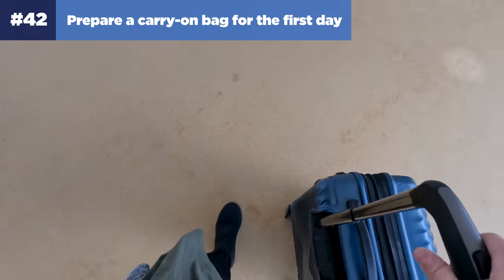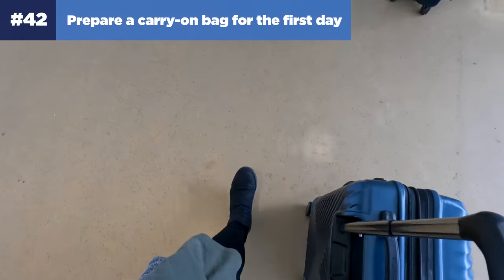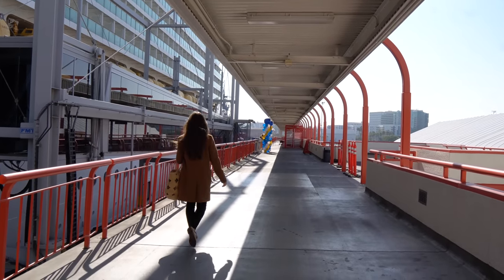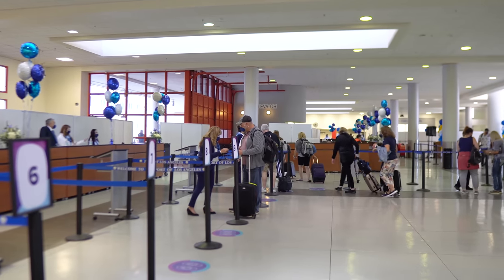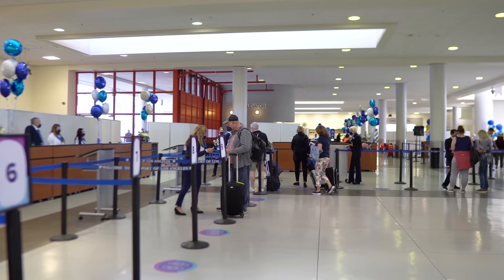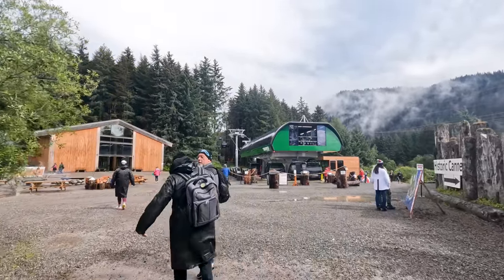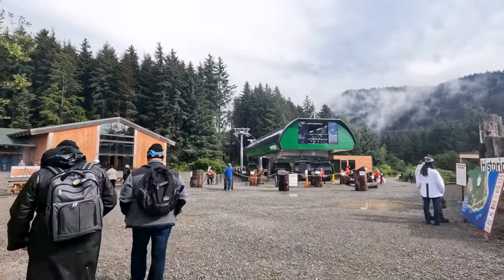Number forty-two: prepare a carry-on bag for the first day. You'll give the porters all that checked luggage, but you want to have a small bag with you on board that has important things like medications, a bathing suit, sunscreen, and travel documents. As an added bonus, you can use this bag later on in the cruise as you go on shore excursions to carry some of these items as well as beach towels.